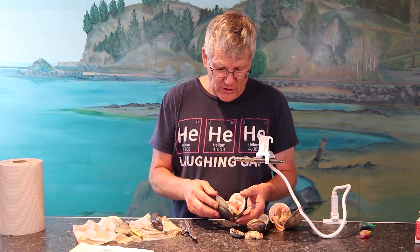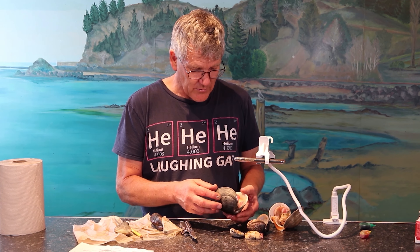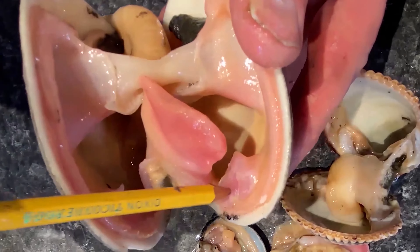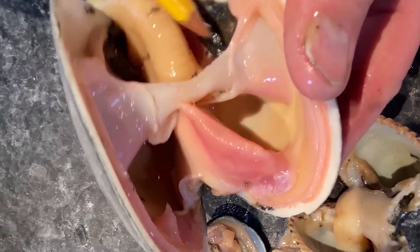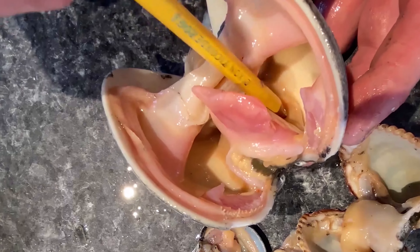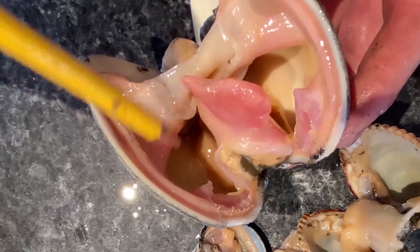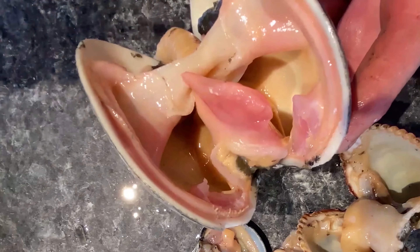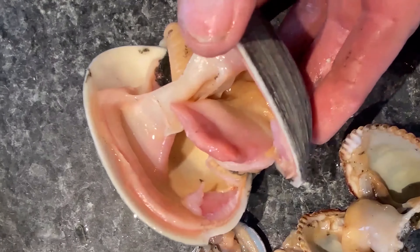We've reviewed pretty much all of the clam — all the different organs we talked about in the very beginning: the mantle, the adductor muscles, the foot, the mantle that makes the test, the digestive organs, the respiratory organs like the gills, two on each side. The clam has two of everything on each side — one foot, but two of all the organs inside. It's got bilateral symmetry. That is the dissection of a clam.